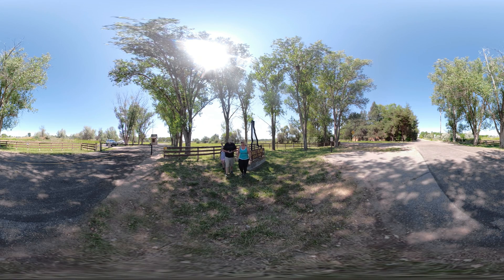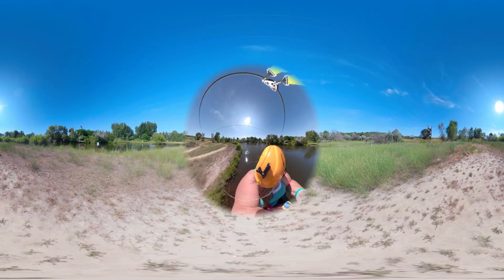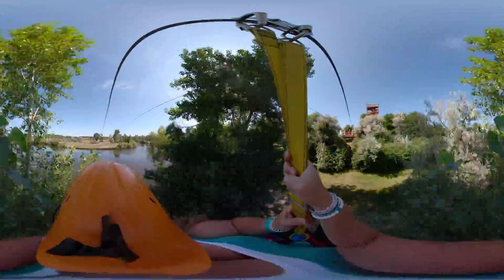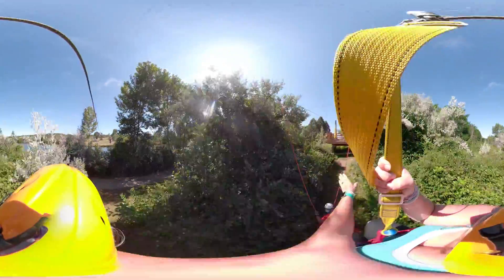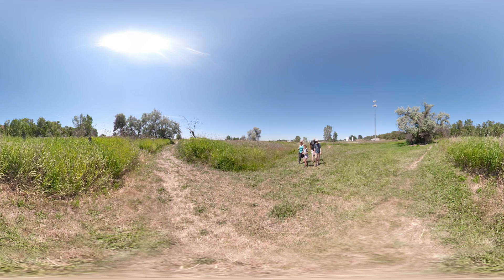Looks like the next geocache is all the way across the park. I know a fun way to get there! Come on, let's go! Good job with the ziplining idea, Tori. That was a lot of fun. I think there's another geo this way.